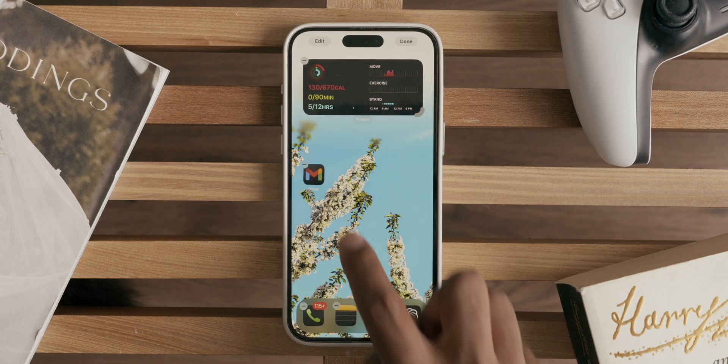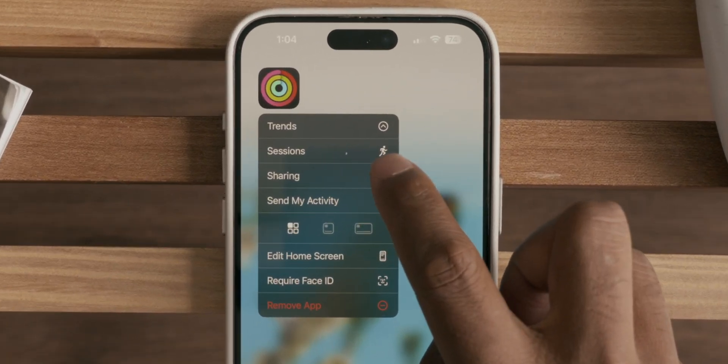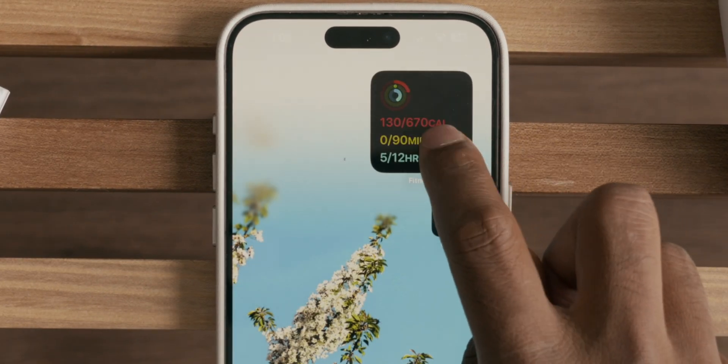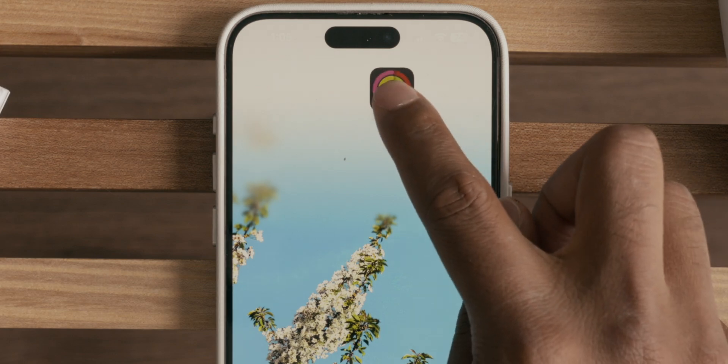You can also finally move icons wherever you want, so that way they're not impeding on the subject of your wallpaper, which you haven't been able to do on iPhones for years. I also noticed if you hold down on apps that have widget functionality, you can change it to become a small widget or a large widget. And you can also do the reverse and change a widget back to its icon, which I think is pretty cool.